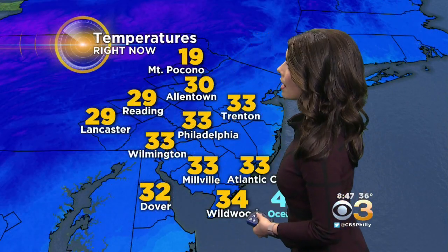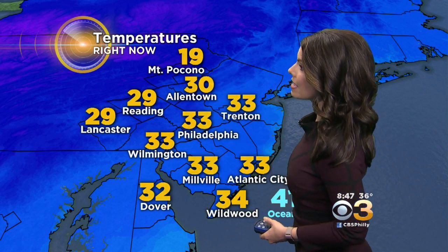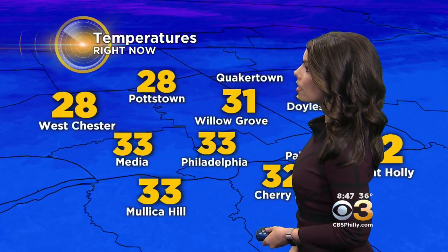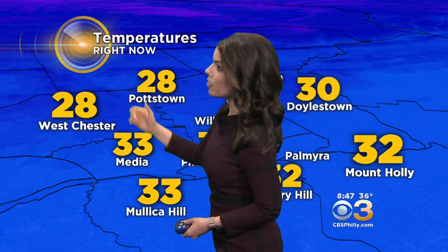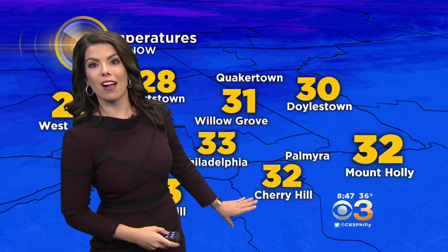33 degrees is the current temperature in Philadelphia. It's 33 in Wilmington, 30 in Allentown. We're in the teens this morning in the Poconos — it is a chilly, chilly morning up there. 28 in Pottstown. Good morning to you. Westchester at 28 degrees, 30 in Pottstown, right around 32 degrees in Cherry Hill.